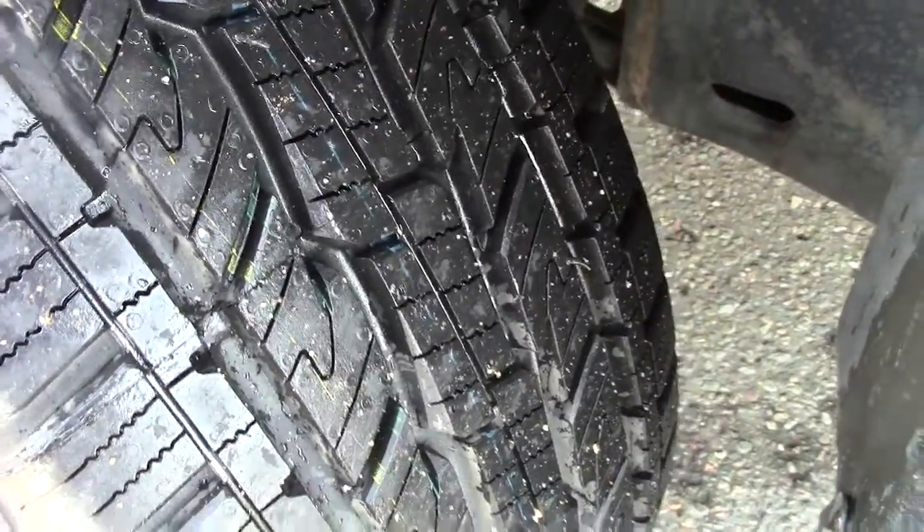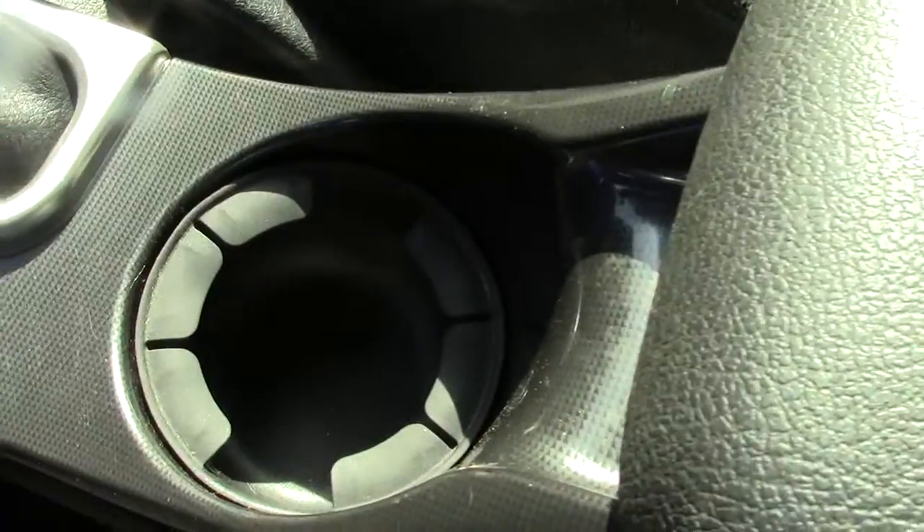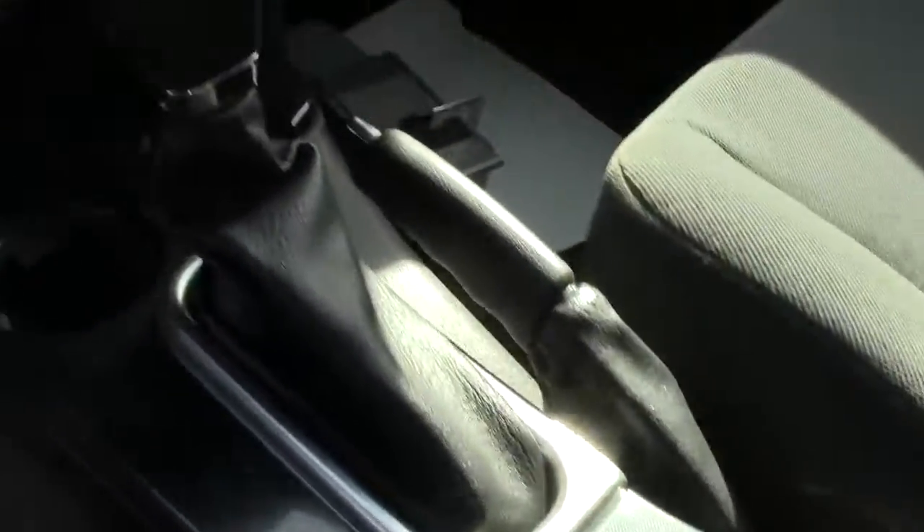Taking a look at the tires — very nice, in fact brand spanking new; still has the little nubbies on them. Going inside and taking a peek, it's got power everything right here on the doors, and power seat adjustments as well.